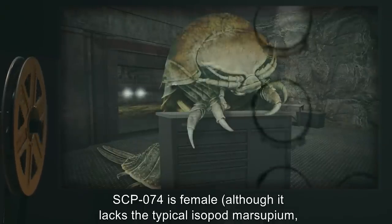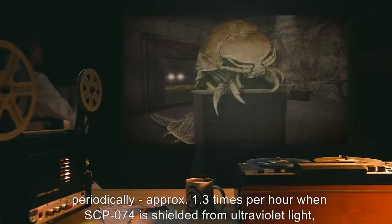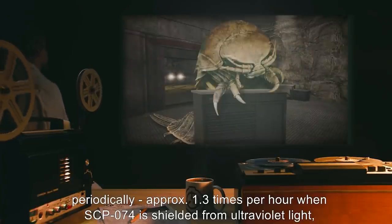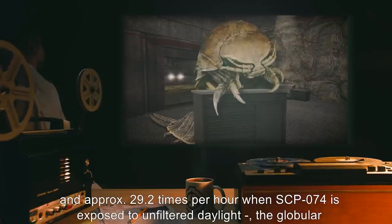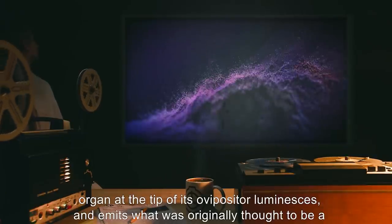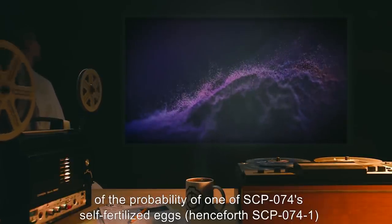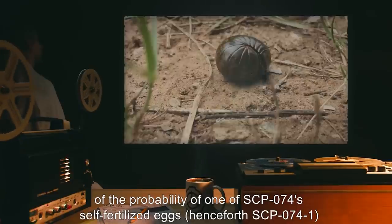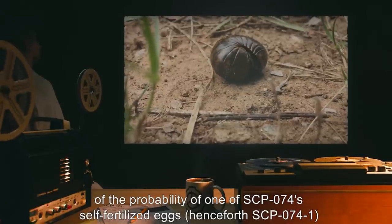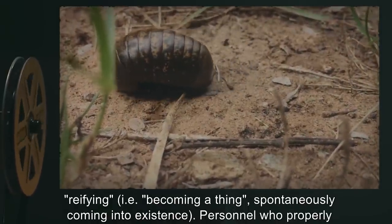SCP-074 is female, although it lacks the typical isopod marsupium or brood pouch in which eggs are incubated, and is parthenogenetic. Periodically — approximately 1.3 times per hour when SCP-074 is shielded from ultraviolet light and approximately 29.2 times per hour when exposed to unfiltered daylight — the globular organ at the tip of its ovipositor luminesces and emits what was originally thought to be a form of non-ionizing radiation but which has since been identified as coherent wave packets.